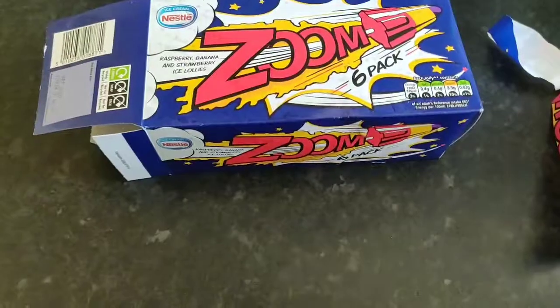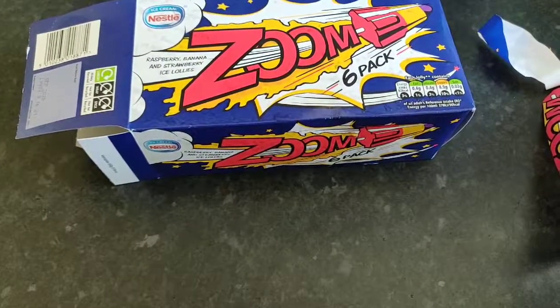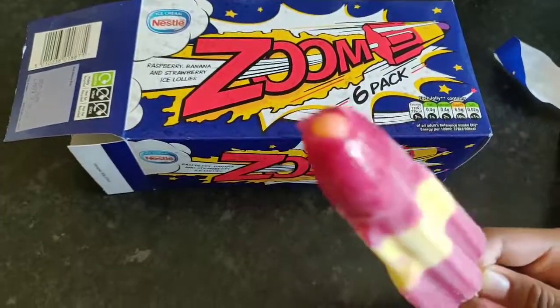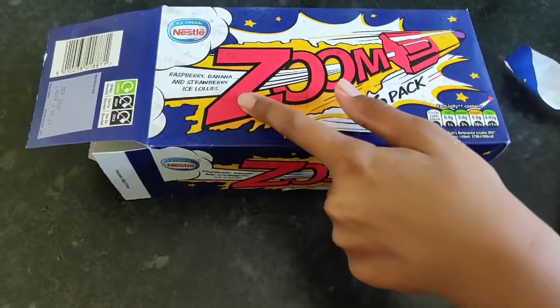Let's try it! Delicious. Of course I don't want to bite too big into it, but I want to save it. So yeah, I have six inside it — it's raspberry, banana, and strawberry.